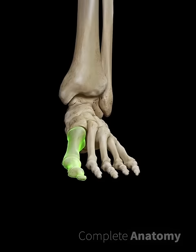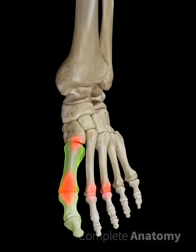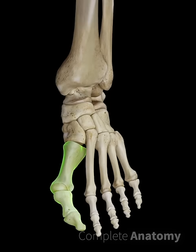As the deformity gets worse, the big toe also rotates and slightly elevates so that the remaining metatarsals at the base of the lesser toes have more load and become painful. The skin over the bunion is often red and sore and the joint may feel painful.